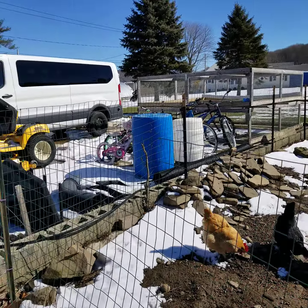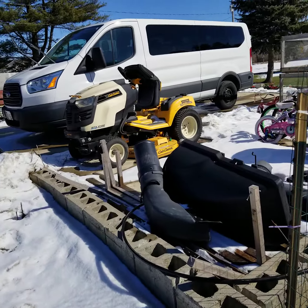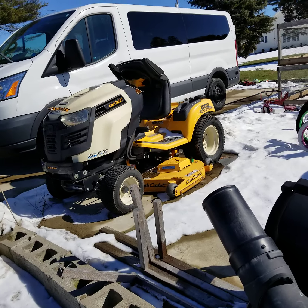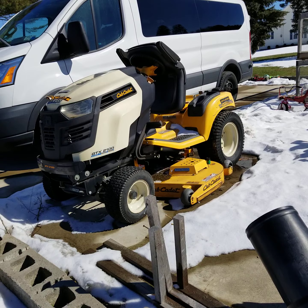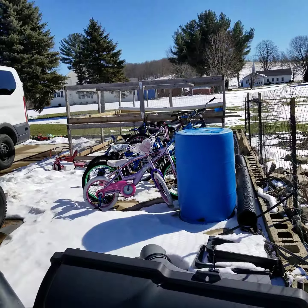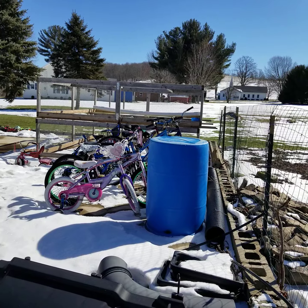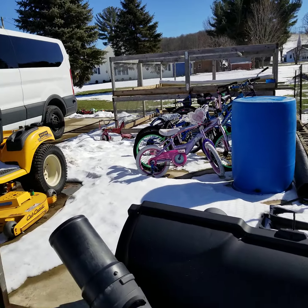I'll show you our bikes parked in there. My car and the van are in the garage. This is our lawnmower — my husband uses it to mow the lawn, it's a pretty good one, a GTX 2100.